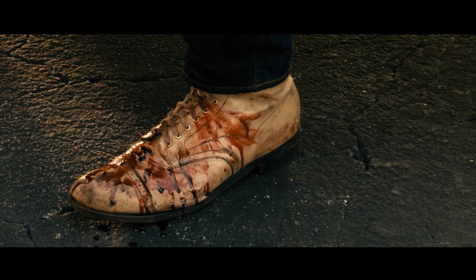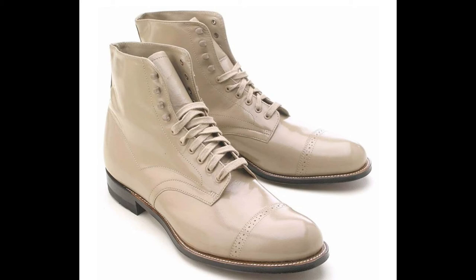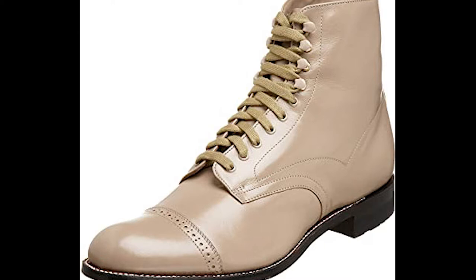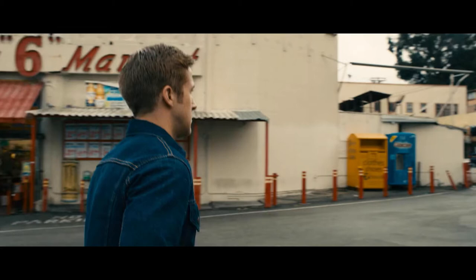For his shoes, he's wearing a pair of Stacy Adams Madison cap toe boots in a light tan colorway, which I think gives the outfit a nice formal touch without throwing it off. As a whole, something about this outfit feels very 70s Americana to me — kind of reminds me of Cliff Booth from Once Upon a Time in Hollywood, with the double denim and the beige boot.